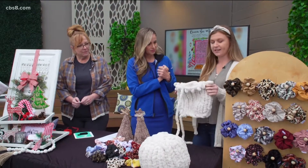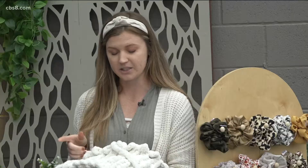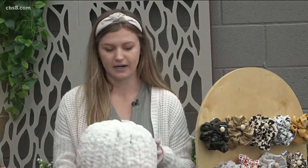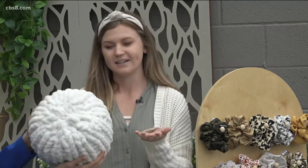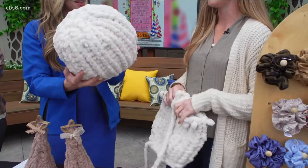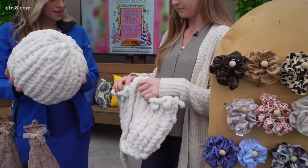Right now I am working on a chunky knit pillow, and I'll be having two workshops on Saturday and one workshop on Sunday. So if you want to learn how to make the final product — a round chunky pillow — it's so soft and so cute. You can gift it to someone this holiday season, or it makes a great gift for yourself. Show us how you make this come together.